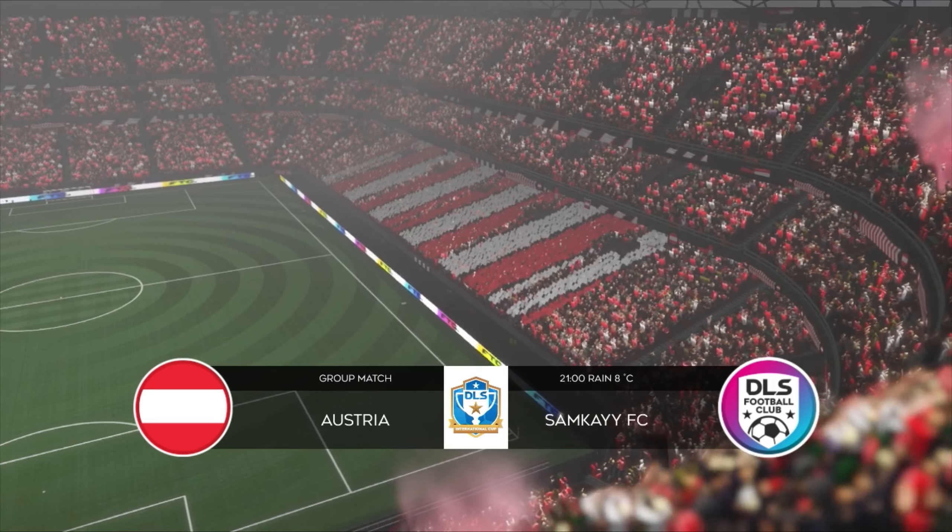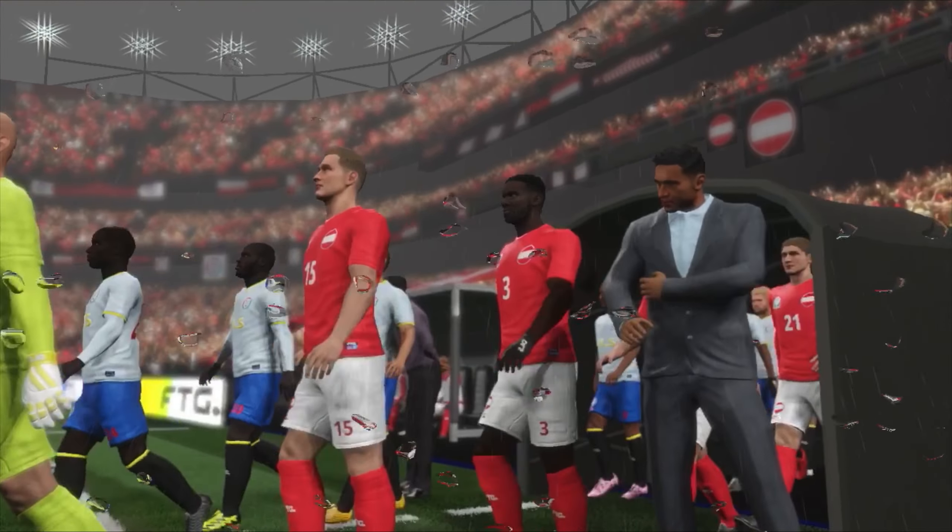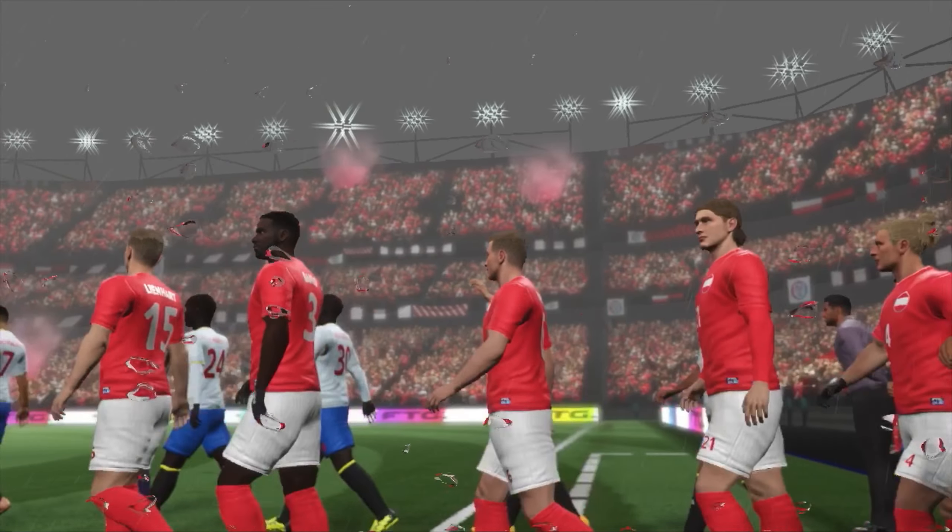Welcome to today's exciting match. Both teams looking to walk away with a win. Let's see how the teams line up today.